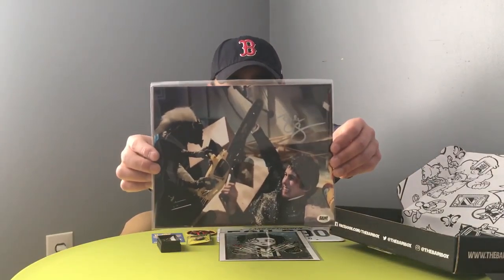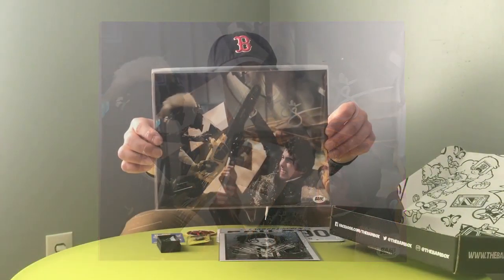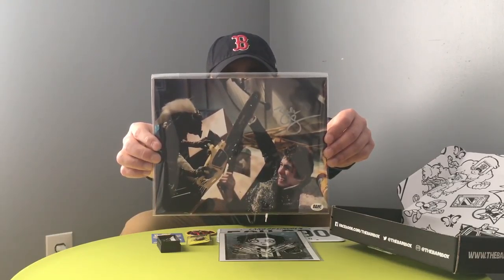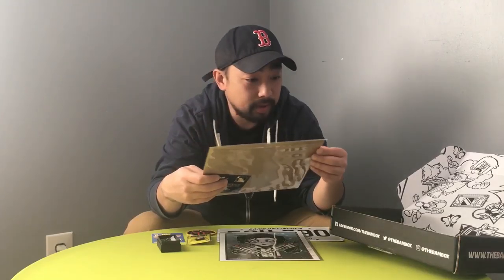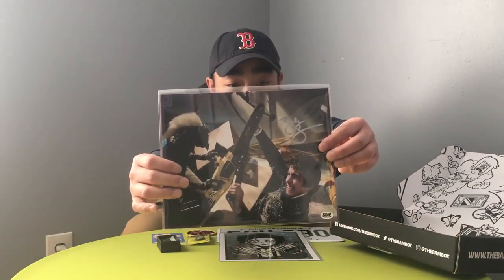The last thing we got — boom — Gremlins! This is an 8x10 photo hand signed by Zach Galligan, who plays Billy Peltzer in the Gremlins movie franchise. It was signed during a private signing with BAM Box. One of my favorite movies growing up — Gremlins, who doesn't like Gizmo, a Mogwai? You gotta go to Chinatown and pick one up. He looks like he's getting sacked by one of the background Gremlins — that's pretty cool, I like that a lot.